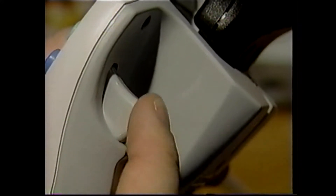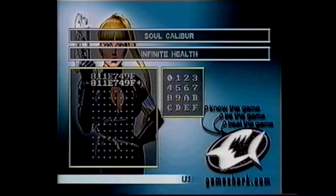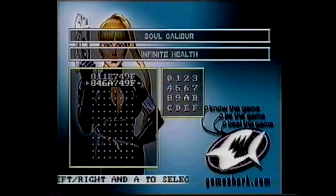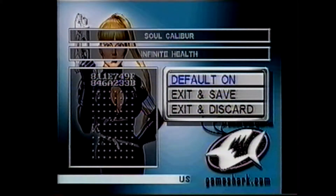If you make a mistake, the trigger buttons will allow you to backspace and move forward. If your code's a multiple line code, be sure to enter all of the lines and double-check that they're correct. To save your newly entered code, select Exit and Save.